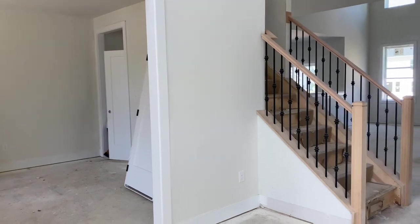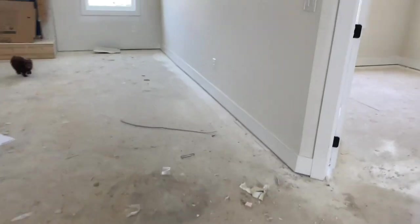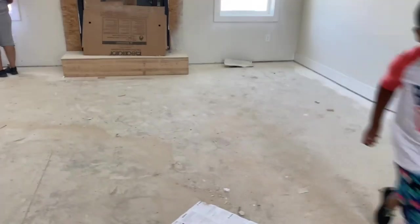We're about to go to the beach so we just stopped past the house real quick. Trying not to give the kitchen away.